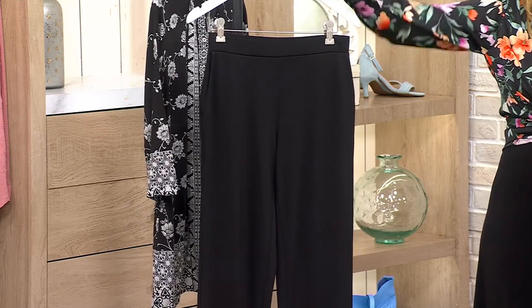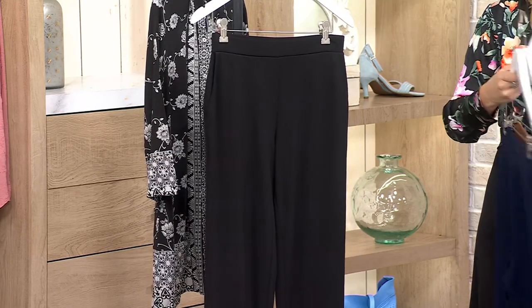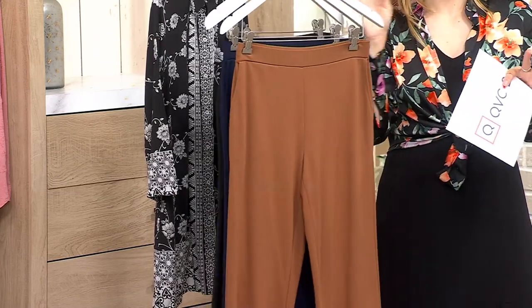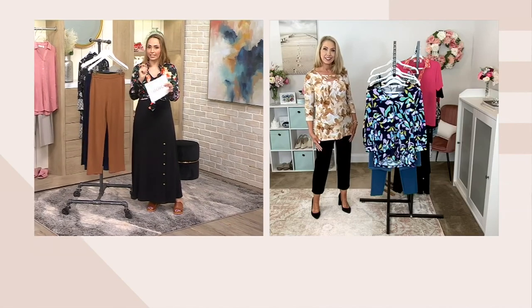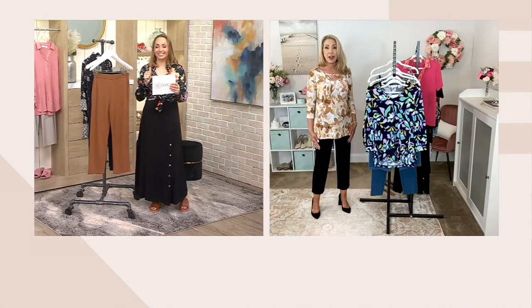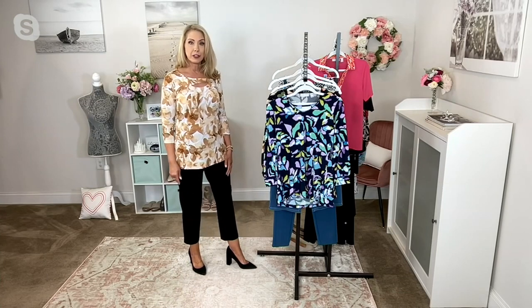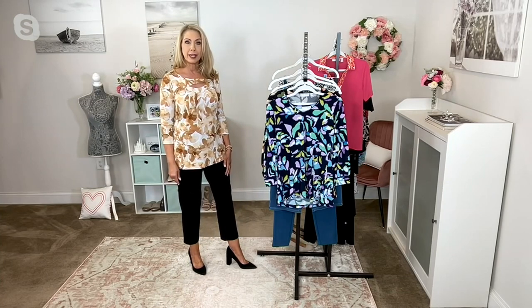Your petite inseam is 23 inches and your regular inseam is 25 inches. Now, Beth, these are meant to be a little bit of a crop length, correct? Correct. So I'm 5'7" and I wear the extra small in the regular length, and you can see they're hitting me just about mid-calf.